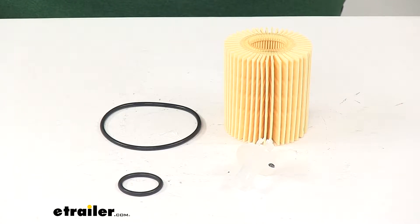Today we're going to take a look at the PTC Custom Fit Engine Oil Filter. This is going to be a direct fit replacement for the factory system on your vehicle.